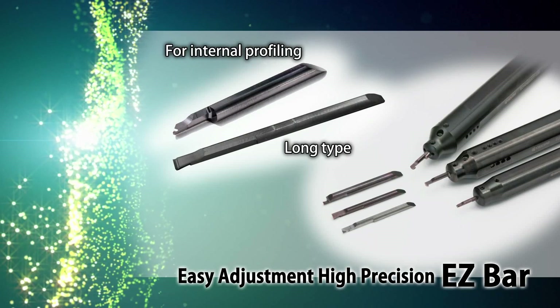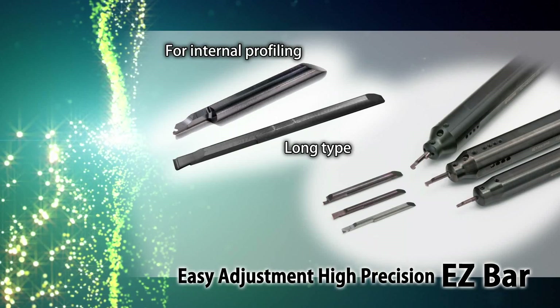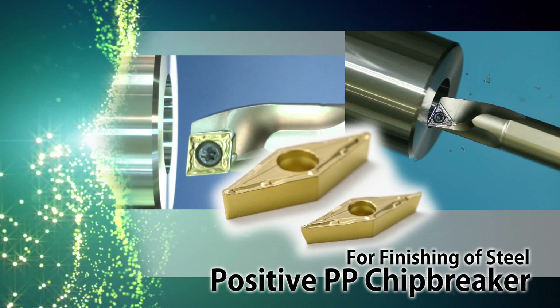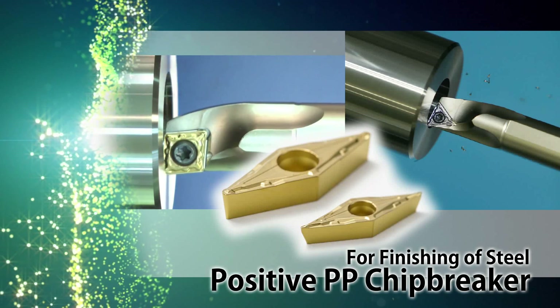Easy adjustment EZ bar with new internal profiling and long-tight bars. For internal profiling, VBMT and VCMT inserts with positive PP chip breakers.